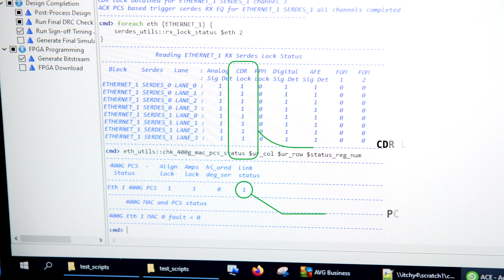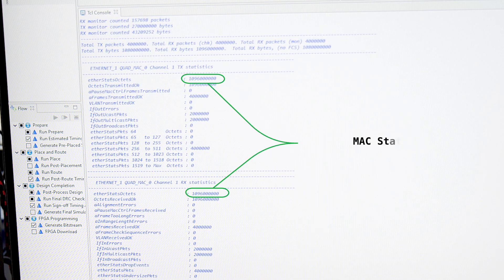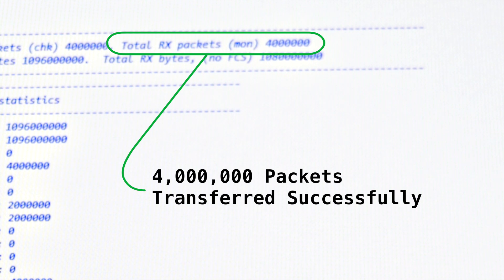Next, we'll initiate transmission of 4 million packets on the 400 gig stream. Check the MAC statistics and packet checker counter. As you can see, the MAC statistics match, and the total transmitted packets match the total received packets in the fabric packet monitor and checker. We have now successfully demonstrated the Speedster 7T 400 gig Ethernet functionality running in 8 by 50 gig mode.